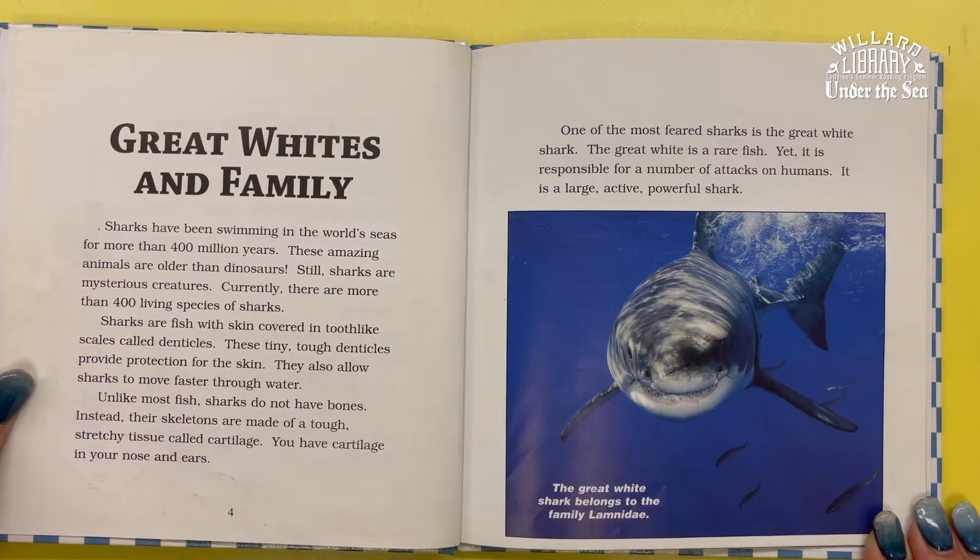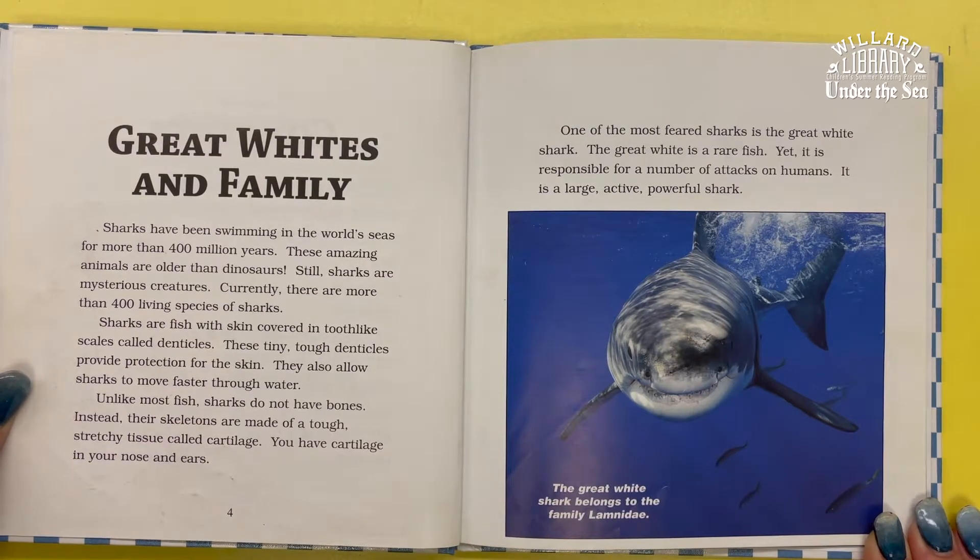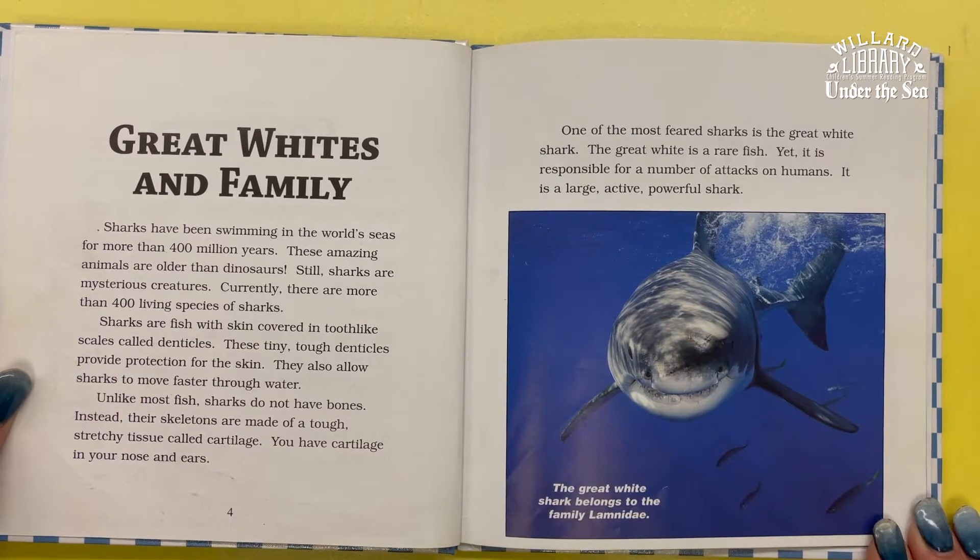One of the most feared sharks is the Great White Shark. The Great White is a rare fish, yet it is responsible for a number of attacks on humans. It is a large, active, powerful shark.